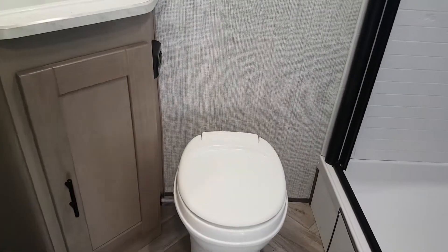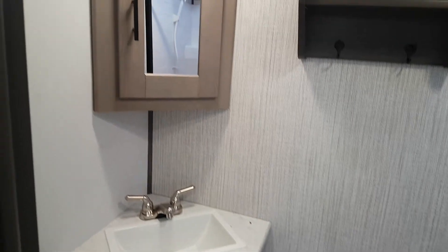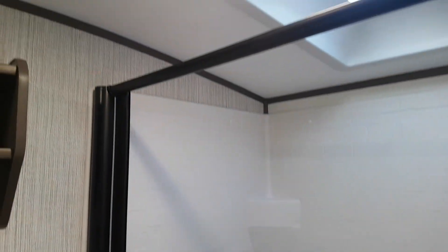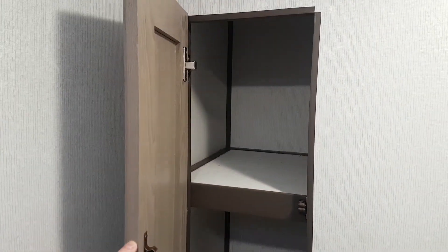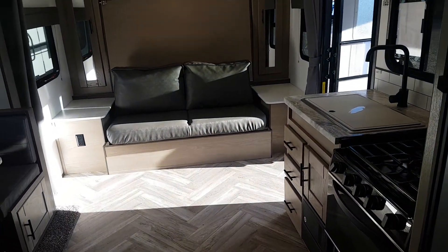Taking a look in here at the bathroom, you have the sink, medicine cabinet, towel rack, and a really big shower — again, in a small trailer, which is nice. I also like the closet in the bathroom for towels.